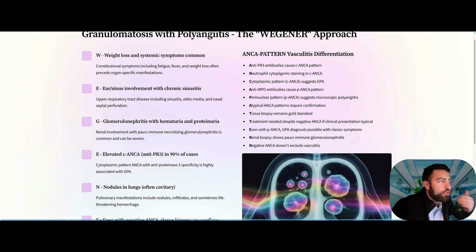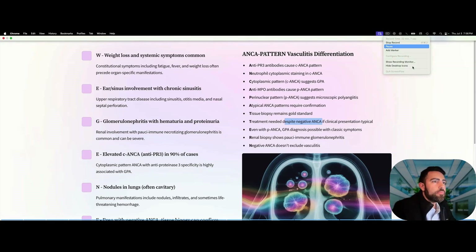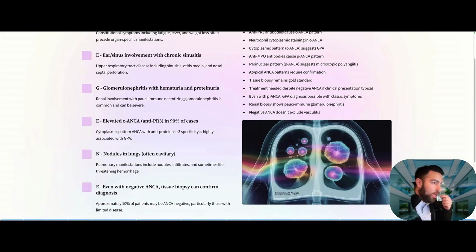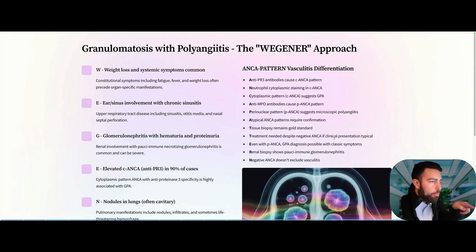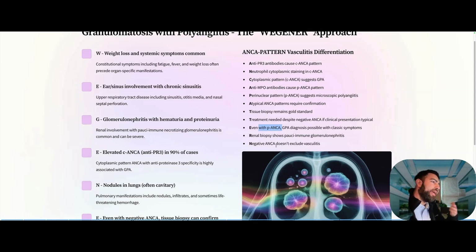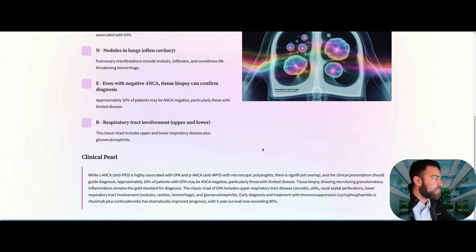GPA and ANCA vasculitis: sometimes ANCA levels — c-ANCA and anti-PR3 — come back negative despite a classic clinical presentation. A negative ANCA panel does not rule out GPA or other ANCA-associated vasculitides. Furthermore, while c-ANCA/anti-PR3 is highly associated with GPA and p-ANCA/anti-MPO with microscopic polyangiitis, there is significant overlap. If the clinical presentation is GPA but the p-ANCA is positive, do not change your diagnosis to microscopic polyangiitis. Go with your clinical judgment — do not let a marker override your clinical assessment.